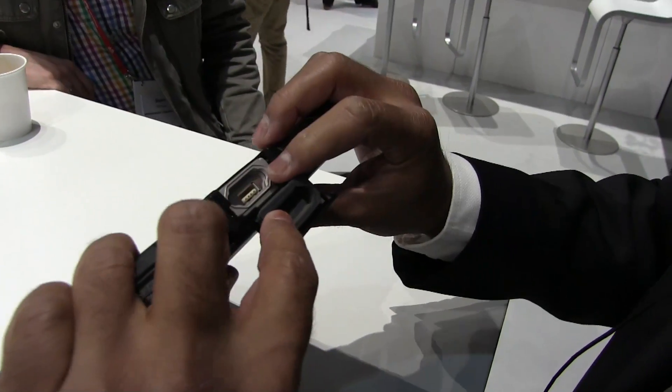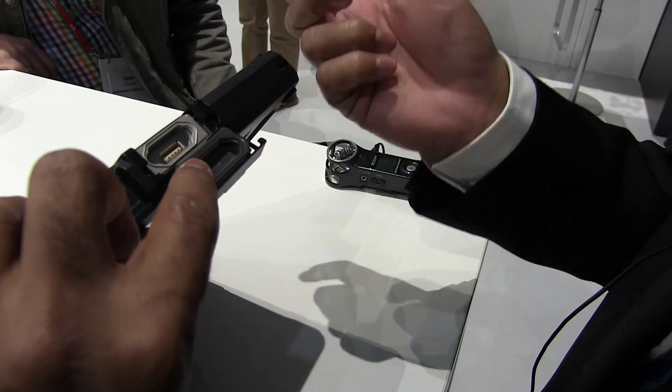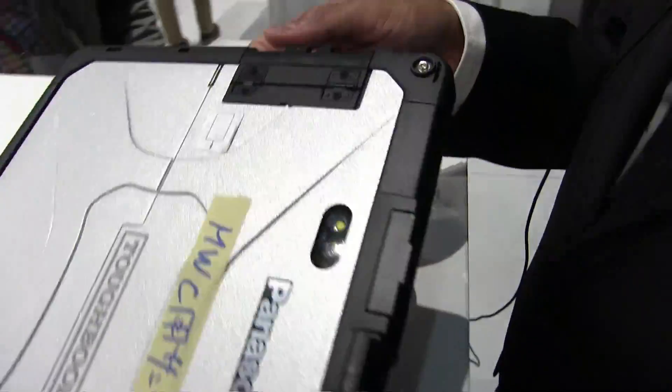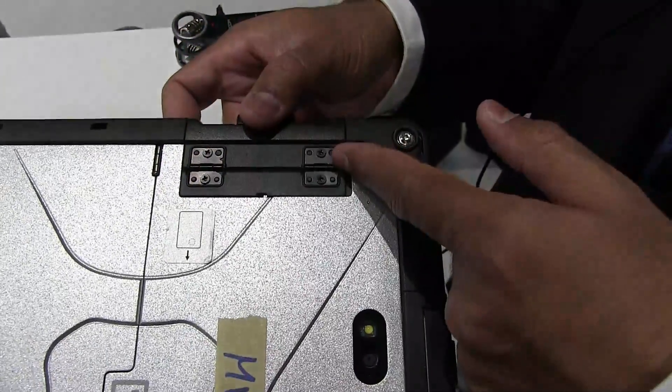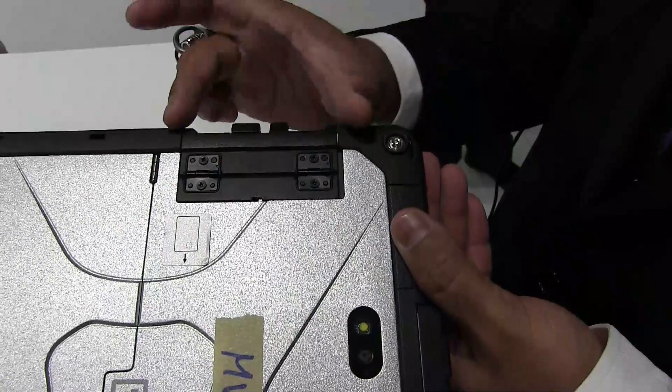There is an option for a USB 2.0 port, a serial port, or a 2D barcode reader. There is also a gadget area where one can have a smart card reader, a contactless smart card reader, or a fingerprint reader.